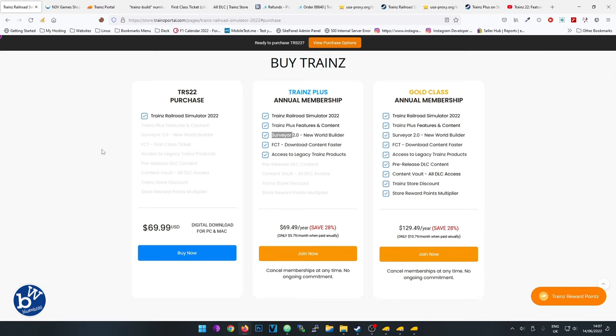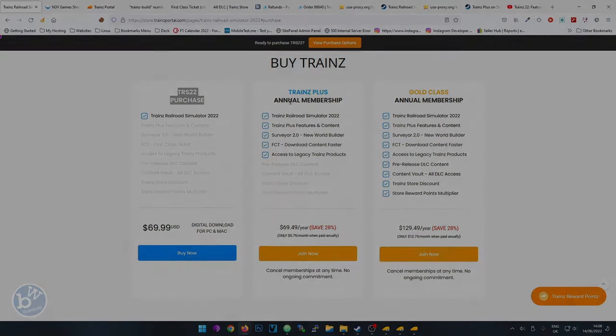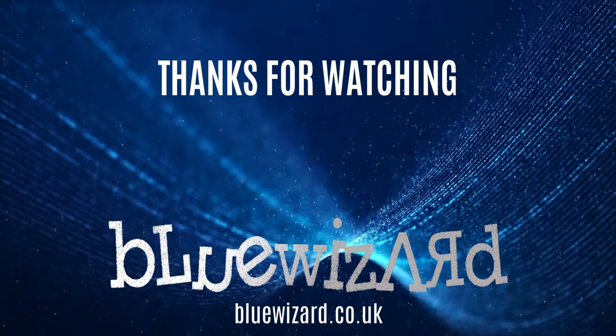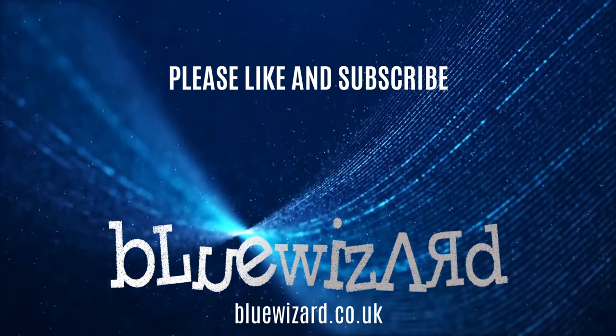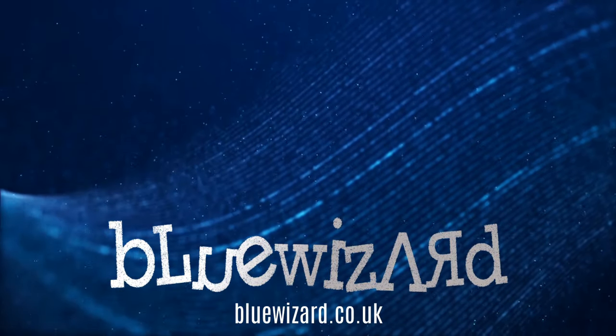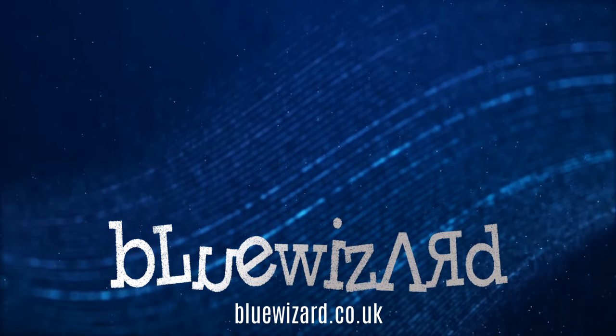It comes down to whether you want to create routes or drive routes, and which option is best for you. Hopefully this video has been useful. Thank you very much for watching - if you enjoyed it please press the like button, and if you want to see more please subscribe and hit the notification bell. See you next time.